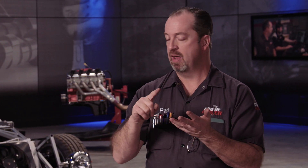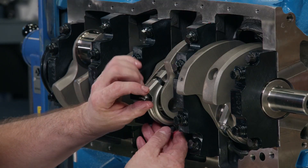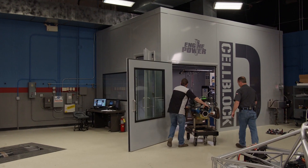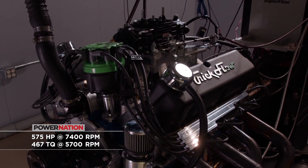It had to turn a minimum of eight thousand RPM — no problem. It had to make between 550 and 600 horsepower — again, no problem. But the big kicker is it had to run on pump gas. And they also wanted some sort of fuel injection on it, so we had some challenges, but we actually made it happen.